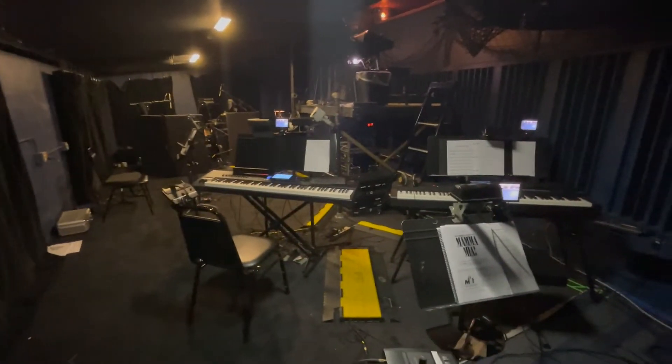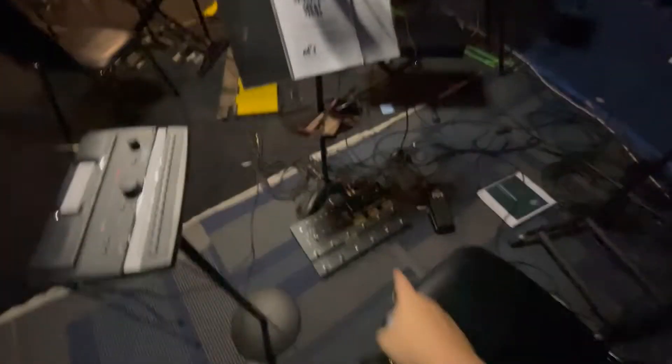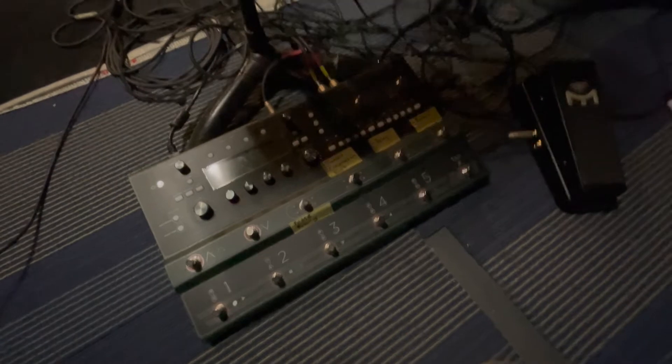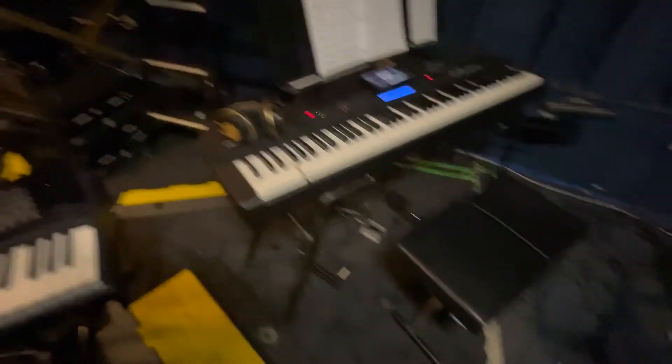Here's a little walking tour of the pit from the orchestra perspective. Here's where our guitar player sits. He has this really awesome pedal board with a bunch of effects that you'll hear — tremolo, phase, delay, reverb, stuff like that for all the electric stuff. And he also has an acoustic guitar.